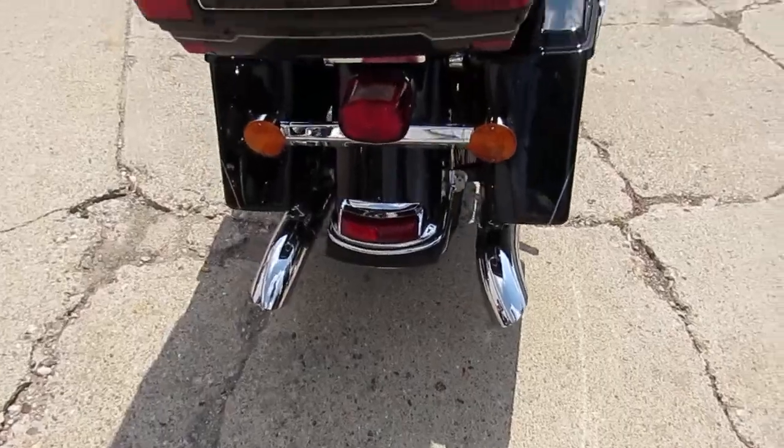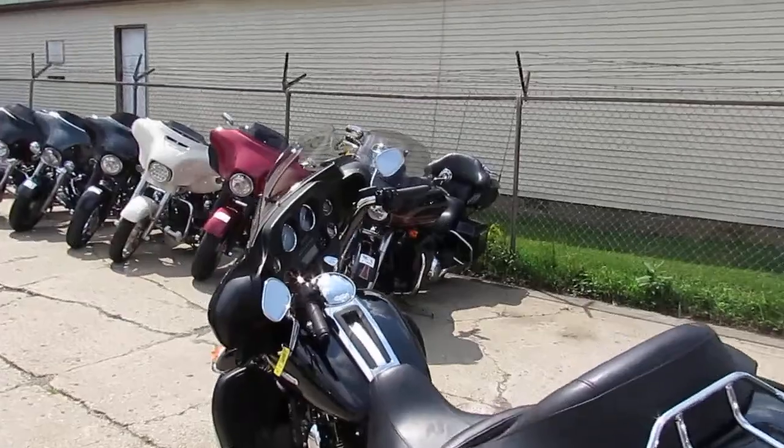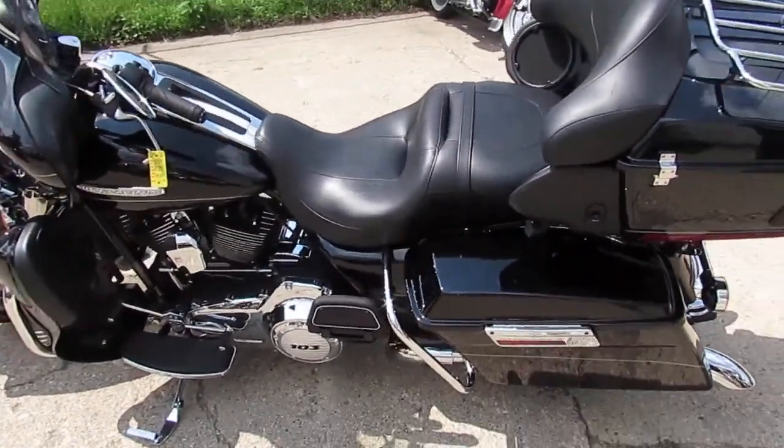You guys can buy this one with confidence. 2012 Ultra Limited, under 10,000 miles, 13.9 at ApprovalPowerSports.com. Call today and you can ride today.